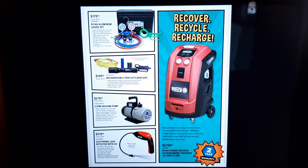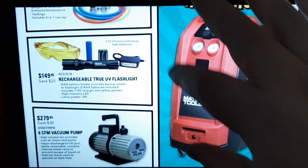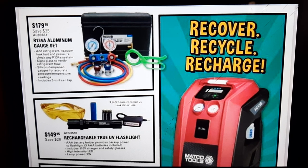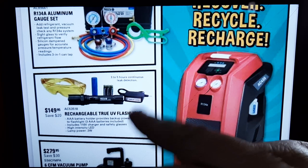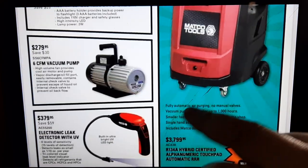We've got an R134 aluminum gauge set for $179 — not a bad price. Gauges are still important if you're doing AC work, I can promise you you will still use them. With R134a/YF it can hinder things a little because of fitting sizes, but for 134 stuff I still use gauges — I just can't get away from them, and it's nice to have a set.